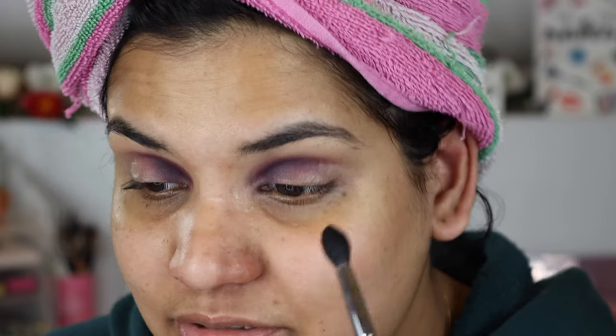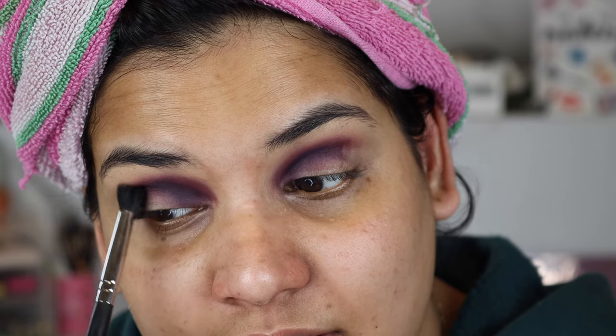I love how deep and purple that shade is. I'm going to stick to the same brush and go into the green shade called Genesis — it's like a green teal color. I'm going to put that on the outer half, kind of dividing my crease into two halves, so I'm using both shades.